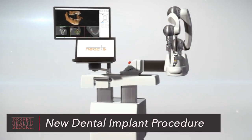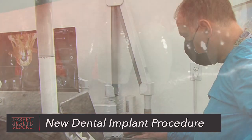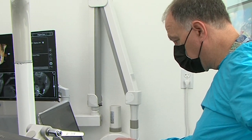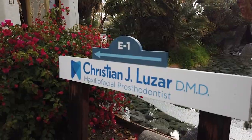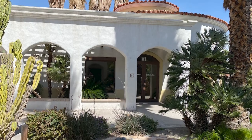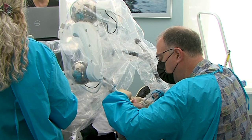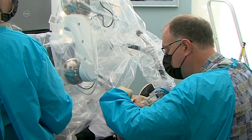There is new technology that makes dental implants easier and faster for patients. Maxillofacial prosthodontist Christian Luzar has opened his new Dental Robotics Implant Center in Rancho Mirage to house the Yomi Dental Robot. Dr. Luzar reveals some of the advancements for dentistry and implants.